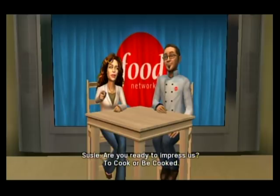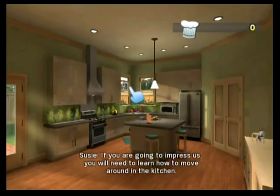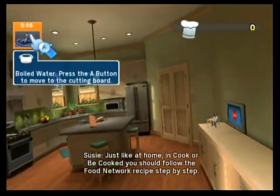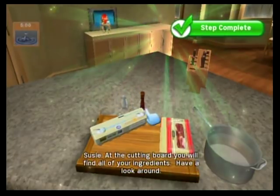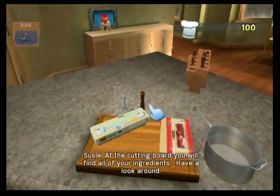Now that we're here, are you ready to impress us — to cook or be cooked? If you're going to impress us, you will need to learn how to move around in the kitchen. Just like at home, in Cook or Be Cooked, you should follow the Food Network recipe step-by-step. At the cutting board, you will find all of your ingredients. Have a look around.